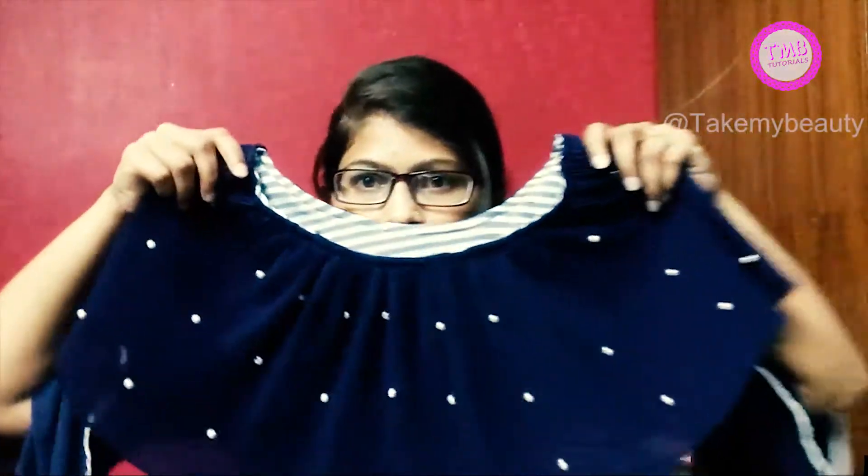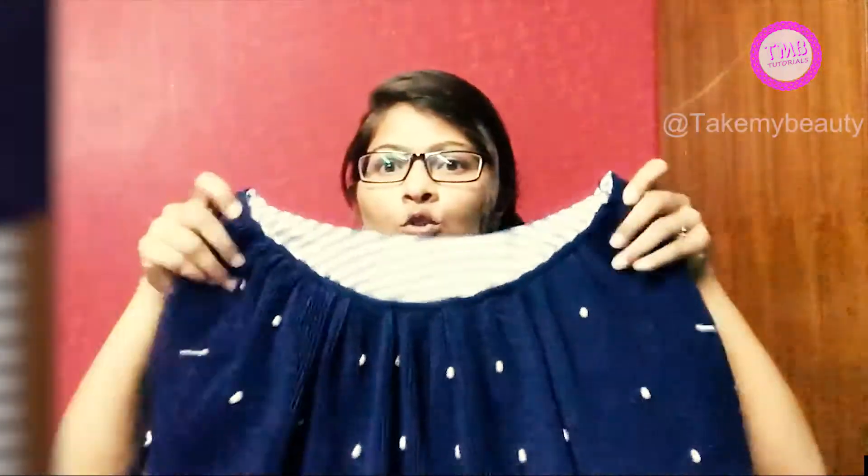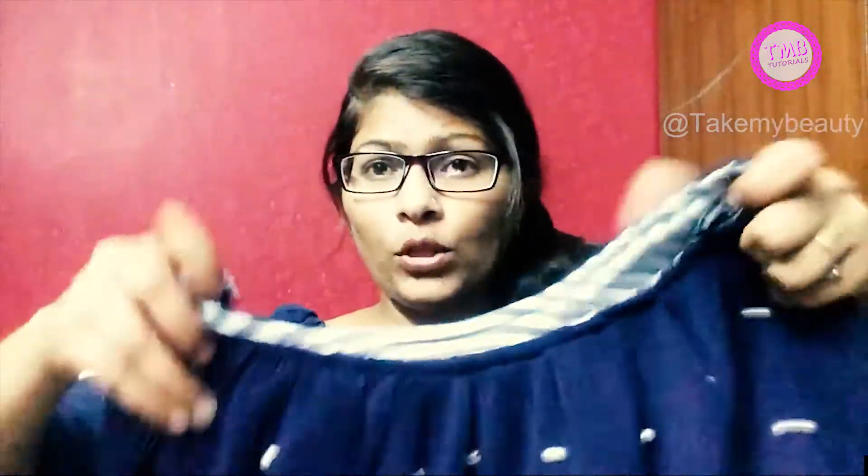Then we again bought a top from Sarojini Nagar. It is a very cute top which we liked. We also bought a very nice top and this price is only 250 rupees.